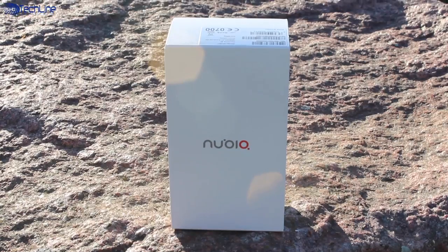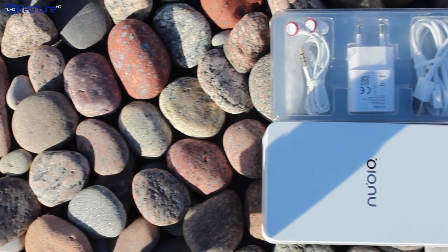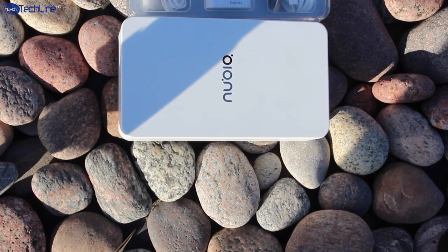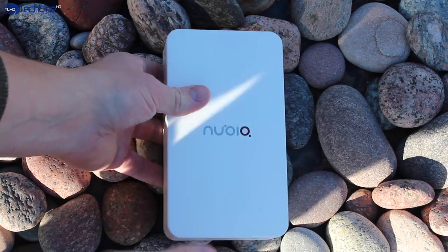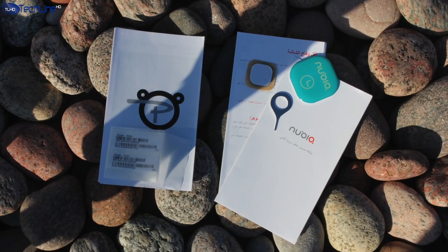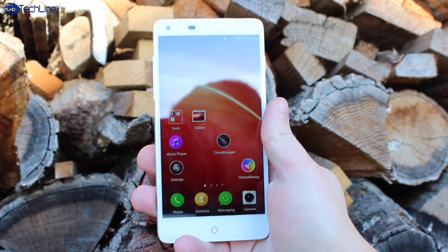You will notice the flagship build quality as soon as you pick up the box because everything just screams premium. You're getting two high quality plastic boxes where all the contents are packed neatly. ZTE supplies the Z5 with a pair of good sounding earphones, a charging plug along with a USB cable in one box, and instruction manuals, SIM ejector pin, and NFC tag in another.